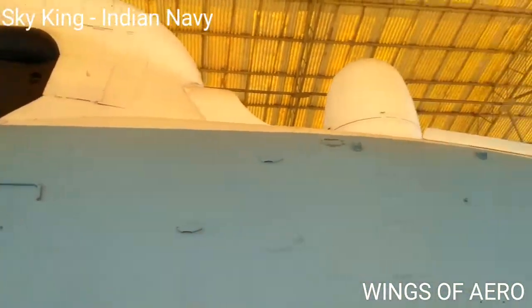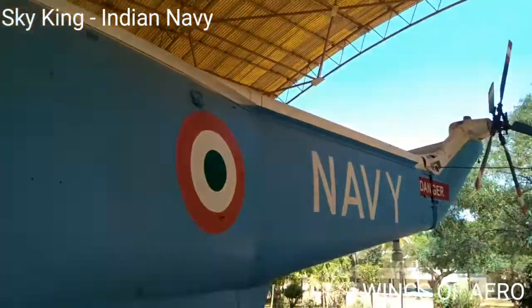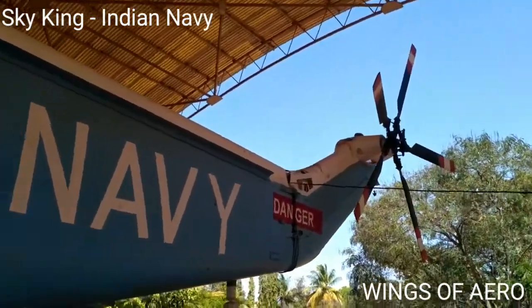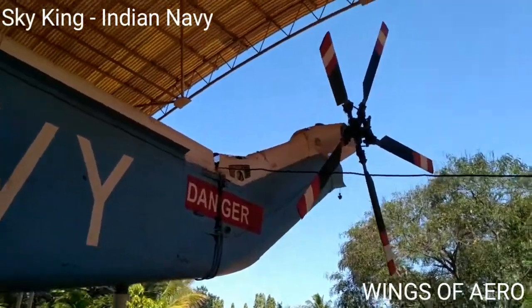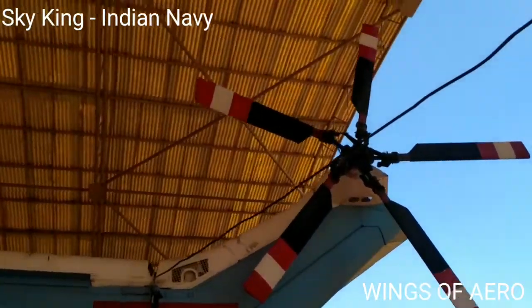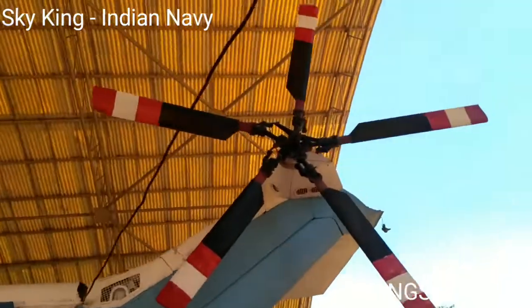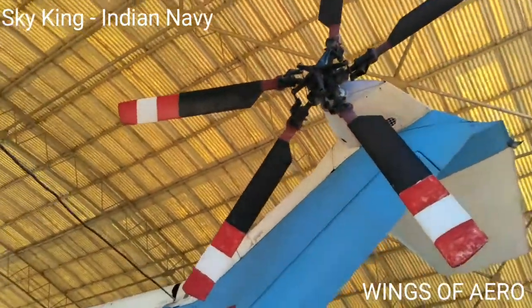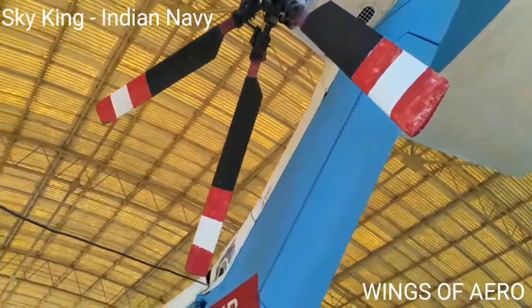The leading particulars include an overall length of 22.15 meters, rotor blade diameter of 18.9 meters, height of 5.13 meters, overall tip weight of 9,525 kg, and fuel capacity of about 3,636 liters.